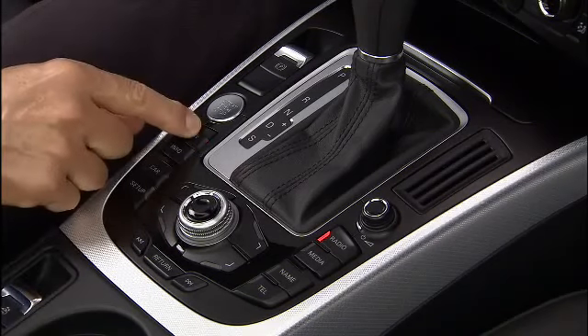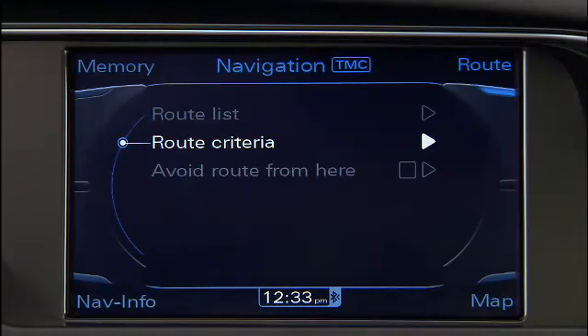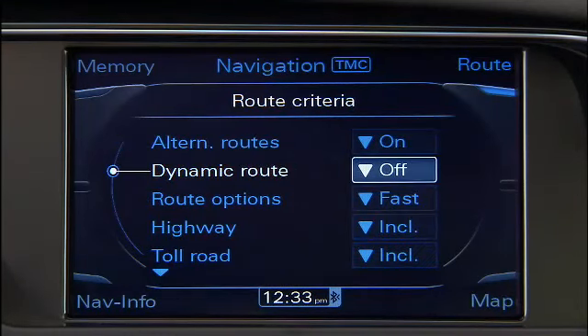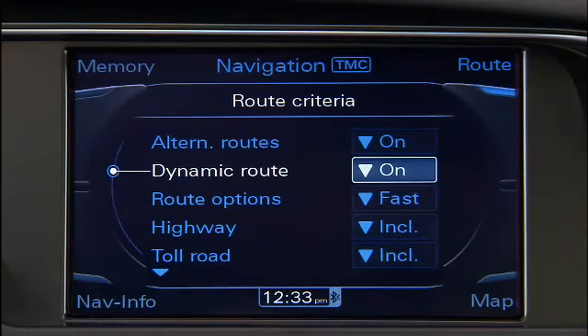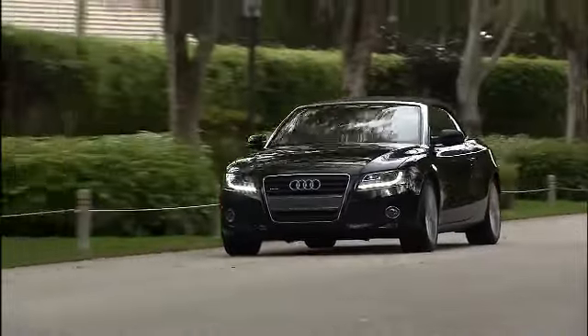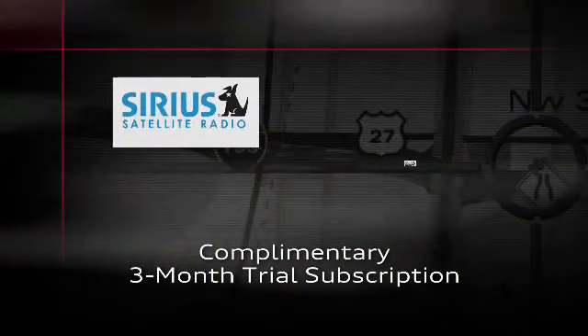To get real-time traffic information during a planned route, press the Nav function button on the radio, then press the Route button and select Route Criteria. Use the control knob to select the Dynamic Route option and press the knob. When turned on, dynamic route guidance will enable the system to recalculate your route based on actual traffic conditions.